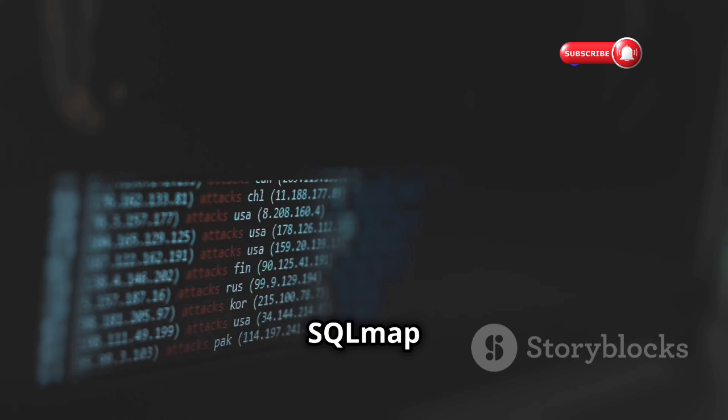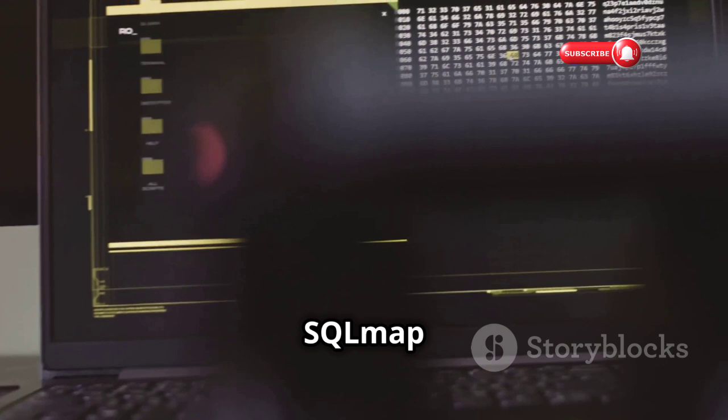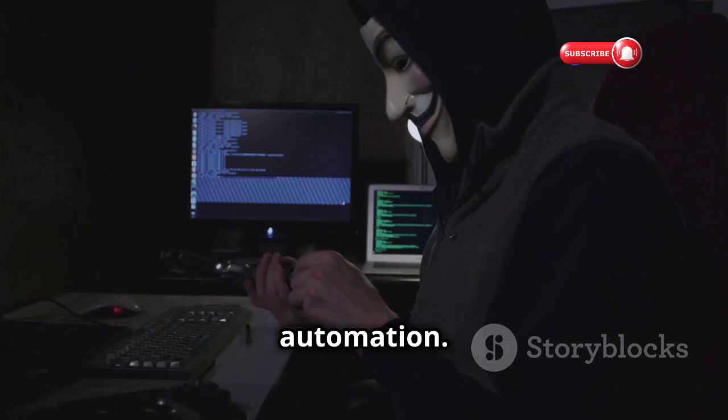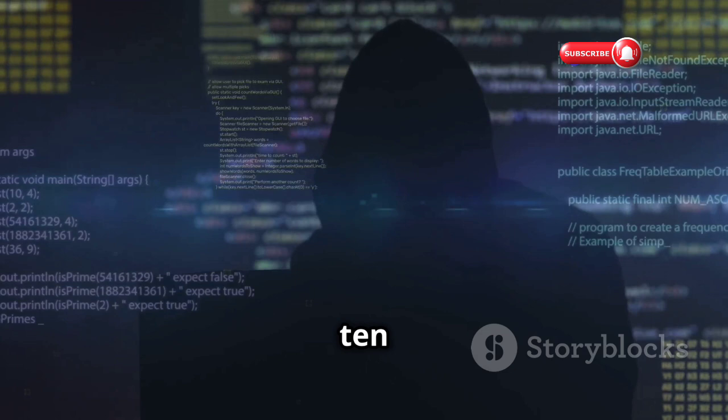Chapter nine: SQLMap, the SQL injection expert. SQLMap is designed to detect and exploit SQL injection vulnerabilities, helping you find and fix them before attackers can. It tests web forms, input fields, and even cookies. Its power lies in automation, making it a valuable tool for penetration testers and web developers. Ensure your websites are protected from SQL injection attacks with SQLMap.